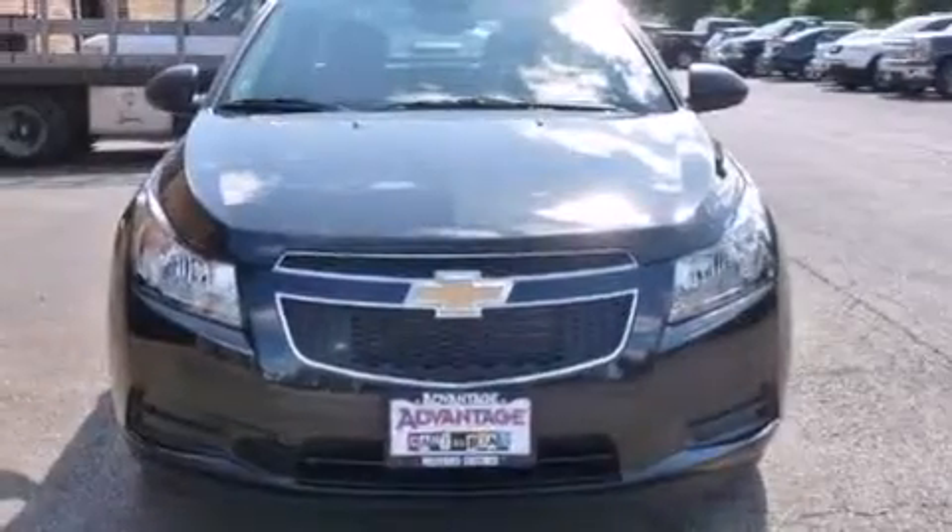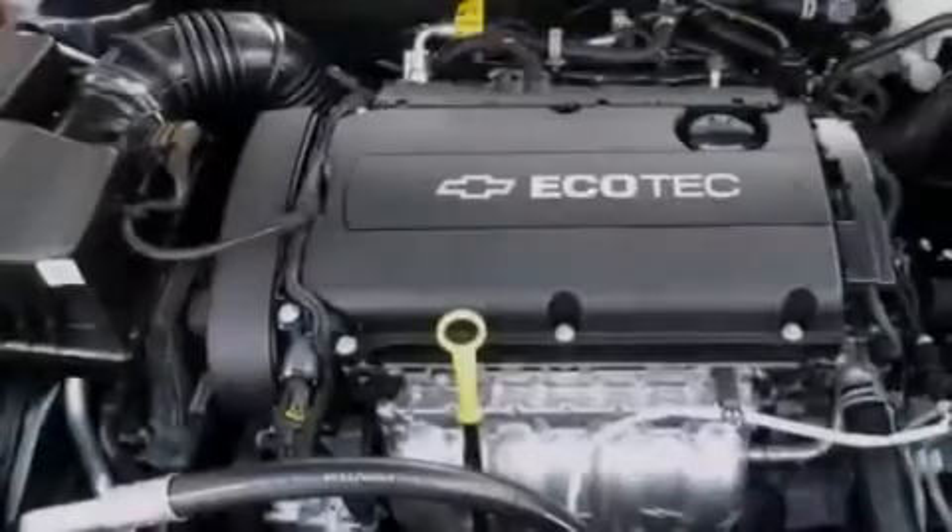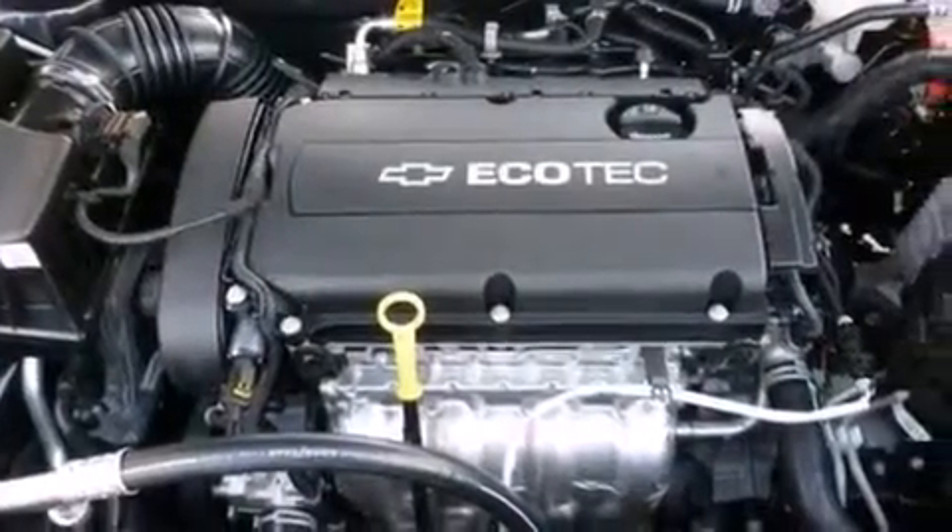An engine immobilizer theft deterrent system, an anti-lock braking system, keyless entry, and a navigation system will help you get from point A to point B on time.